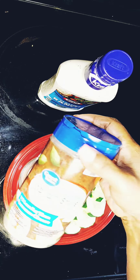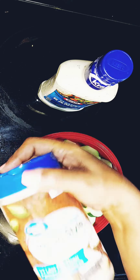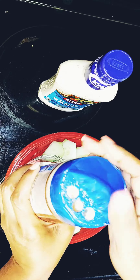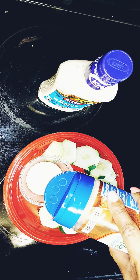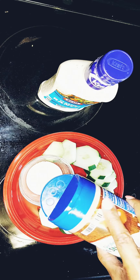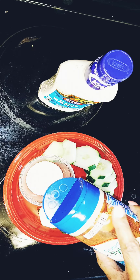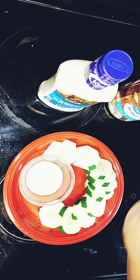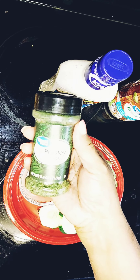Thank you for subscribing to my channel. Right here I'm just showing y'all what I like to do with cucumbers when I eat them. I had these left over from yesterday — I had me a vegetable salad — so I'm just gonna show y'all what I do to make my cucumbers taste delicious.